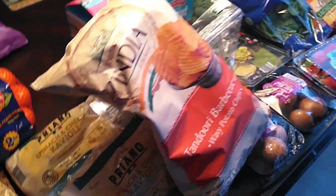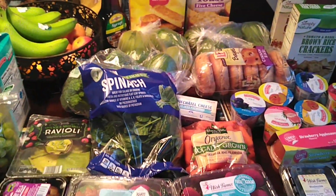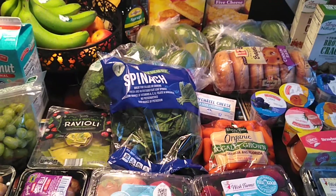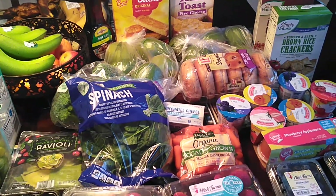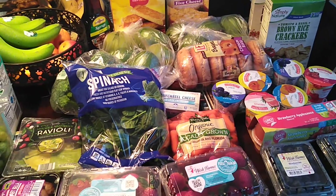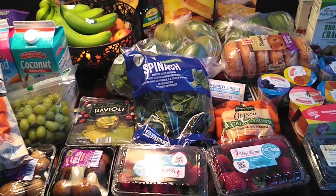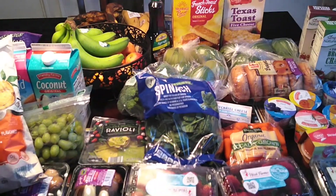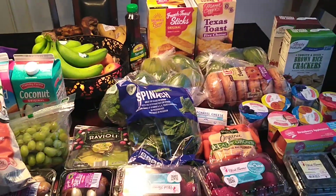So guys, this is it — this is the end of the haul. I just wanted to share this with you so you can get some really great items without paying a lot of money. Of course there are staples like rice and beans I always have on hand and don't have to buy all the time. Please subscribe, like, share, and comment — I will definitely respond. I'll see you guys in the next video. Bye!